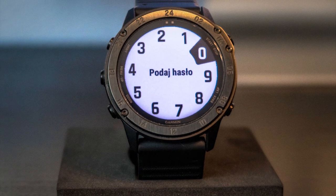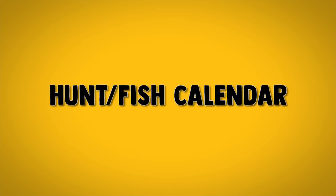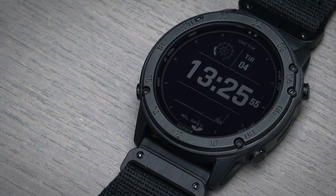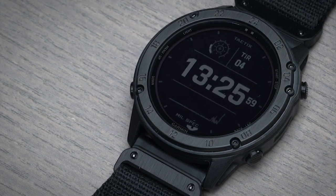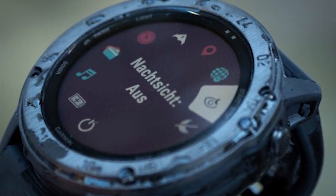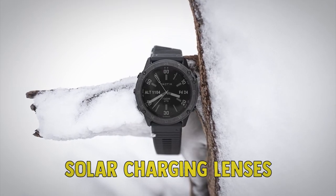The watch is also equipped with a wrist-based heart rate monitor, compass, altimeter, barometer, thermometer, hunt and fish calendar, and shows sun and moon information. The Garmin Tactics Delta watch offers great functionality and durability and thus ranks high in this selection of the best military watches. Garmin regularly releases software updates for this watch in order to additionally improve its performance. The watch is also available in a version with a ballistic calculator and/or solar charging lens.